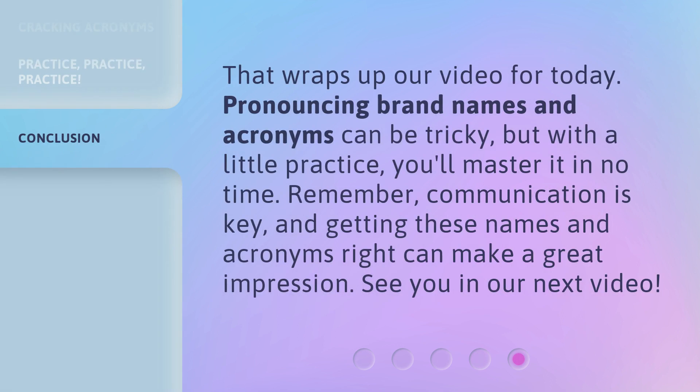That wraps up our video for today. Pronouncing brand names and acronyms can be tricky, but with a little practice, you'll master it in no time. Remember, communication is key, and getting these names and acronyms right can make a great impression. See you in our next video.